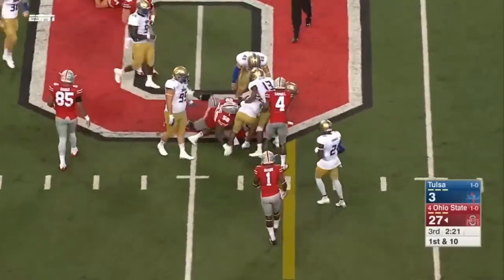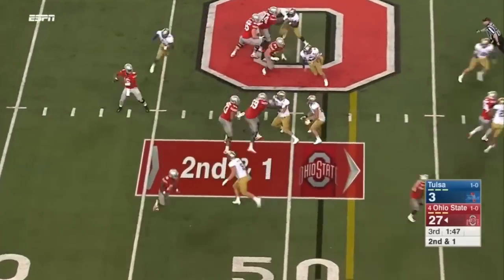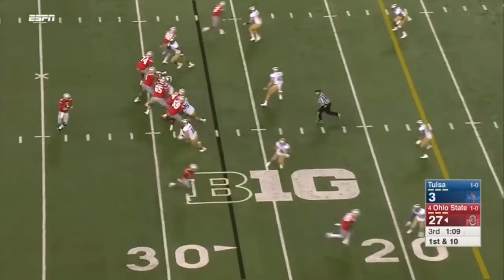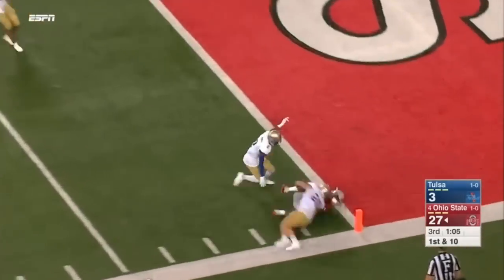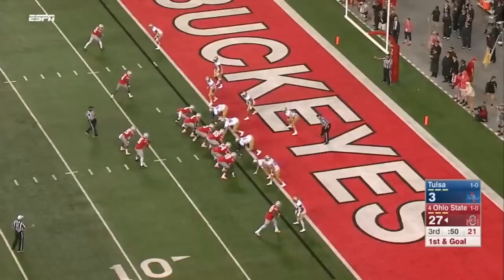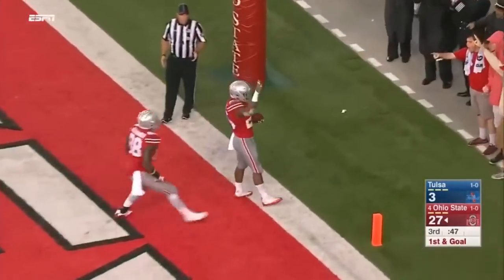Here's Weber — boy, does he look good. That offensive line struggled for Ohio last week. Barrett has Samuel wide open inside the 30-yard line. Barrett on first down going for Samuel — what a catch! Samuel down at the one-yard line. And Weber with his first collegiate touchdown.